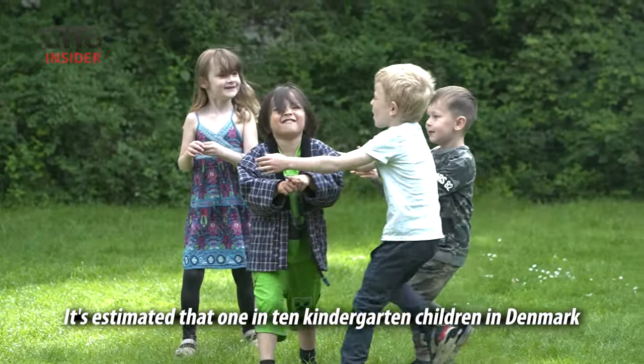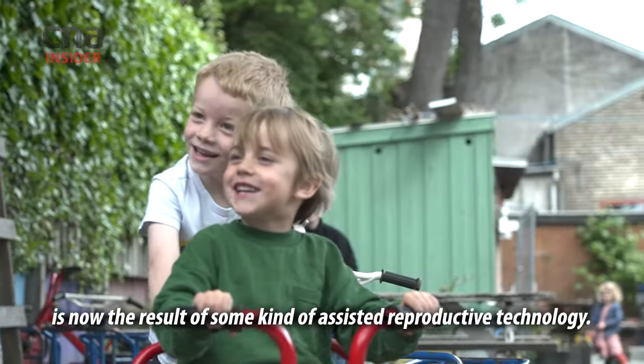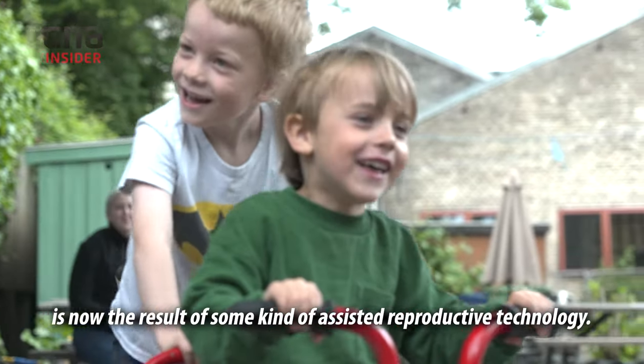It's estimated that one in ten kindergarten children in Denmark is now the result of some kind of assisted reproductive technology.